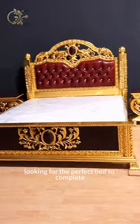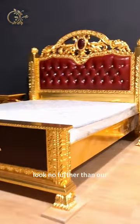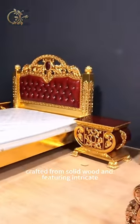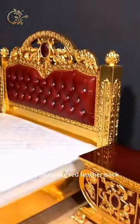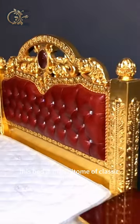Looking for the perfect bed to complete your luxurious bedroom interior? Look no further than our custom luxury royal queen bed design. Crafted from solid wood and featuring intricate gold foil work and a stunning red leather finish, this bed is the epitome of classic luxury.